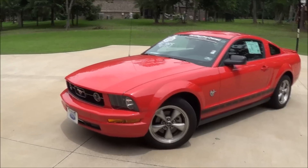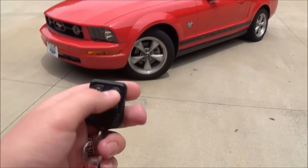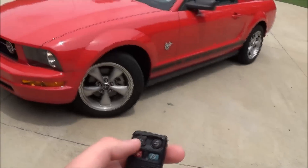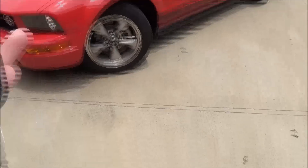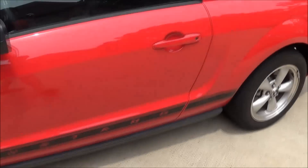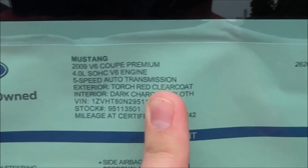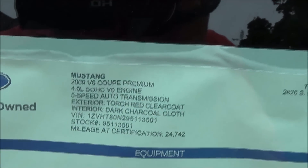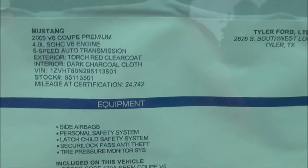Anyways, we'll go ahead and start it up. As I said, 2009 Mustang V6. Your key functions: lock, unlock, panic, and trunk release. Then you have your old Ford keyblade. This one is a premium — you can see it's an automatic too. V6 coupe premium, 4.0 liter V6, five-speed auto. It is Torch Red clear coat and Dark Charcoal cloth inside.